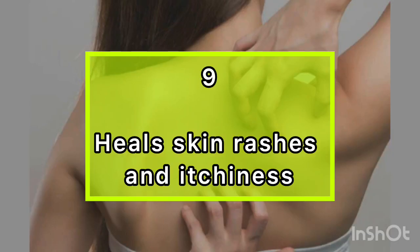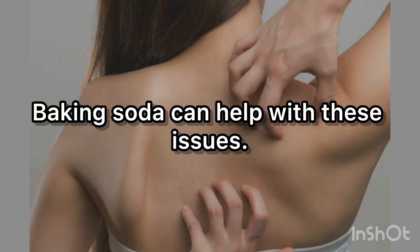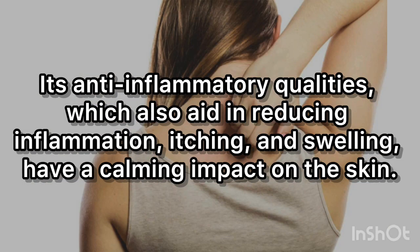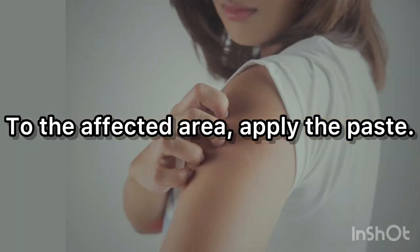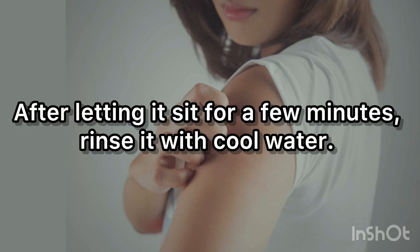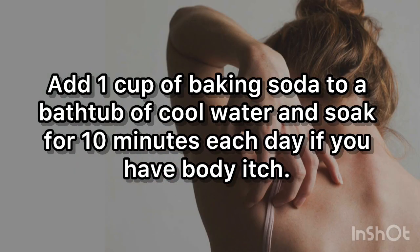9. Heal Skin Rashes and Itchiness. Itching from skin rashes can be very uncomfortable, but baking soda can help. Its anti-inflammatory qualities aid in reducing inflammation, itching, and swelling, having a calming impact on the skin. Use 1 part water with 3 parts baking soda to relieve localized itching. Apply the paste to the affected area, let it sit for a few minutes, then rinse with cool water. Repeat once every day until the condition improves. Add 1 cup of baking soda to a bathtub of cool water and soak for 10 minutes each day if you have body itch.